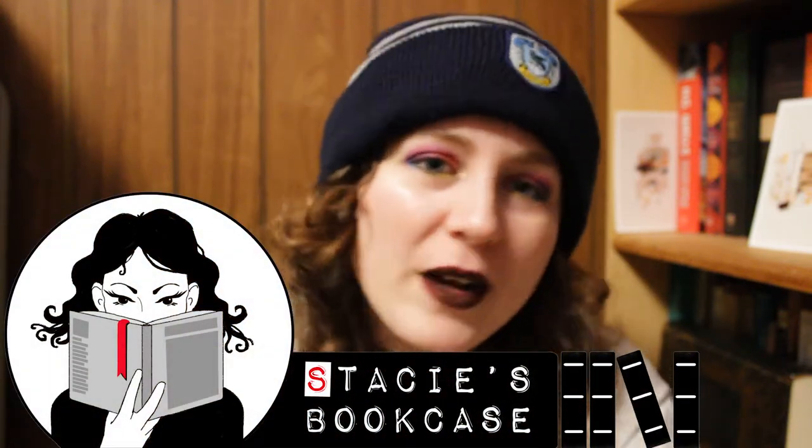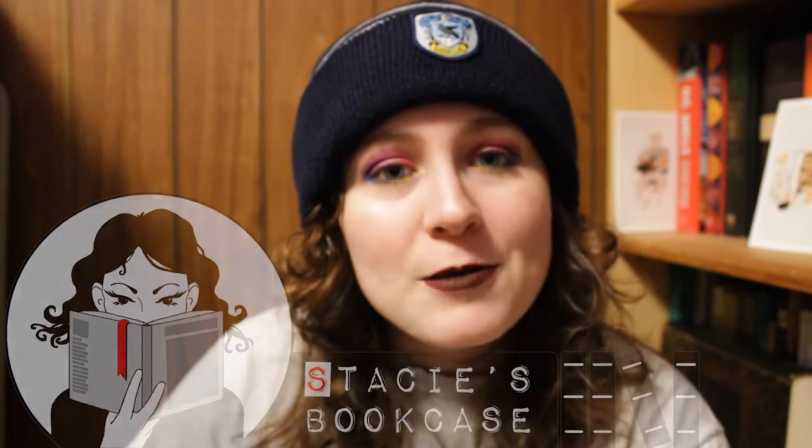Hello, I'm Stacey and welcome to Stacey's Bookcase. This is the channel where I like to talk about books. And today I'm going to give an example of why book covers matter so much.